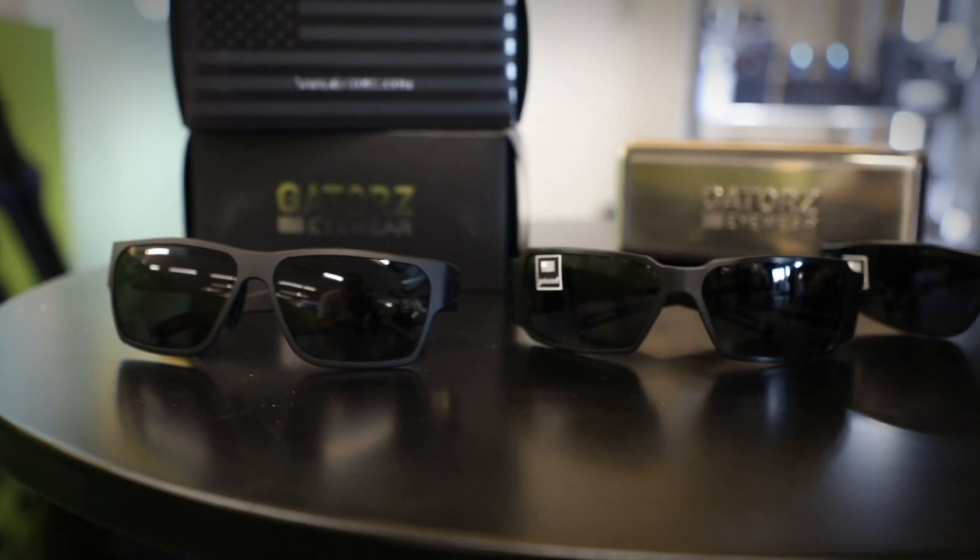We use polycarbonate lenses which are all impact rated. We have a ballistic line that we sell at Shot Show into the tactical community.